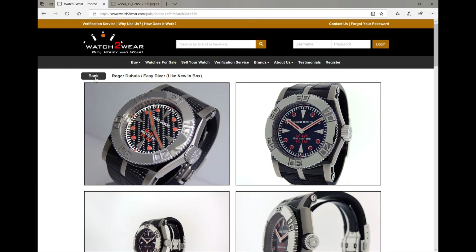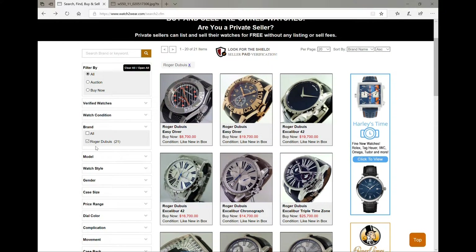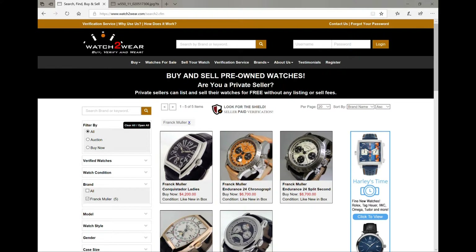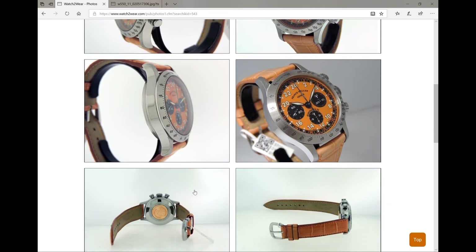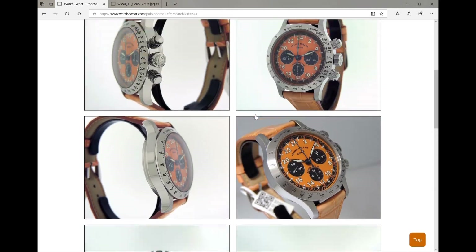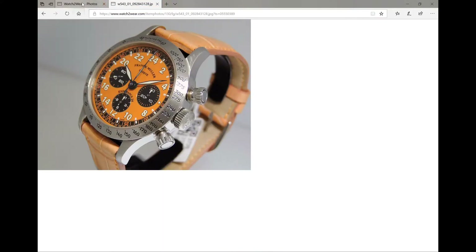Let's go back and show you one more in particular that I really love. We want to show you some Franck Mullers. I love this one right here — the Endurance 24 Chronograph. Check out that dial, isn't that beautiful? And this is a nice case size — this is only 37 millimeters. So if you've got a small wrist like me, this is the perfect watch for you. Check out that bezel — the attention to detail on these watches is absolutely beautiful. And look at the case back, look how beautiful that is. This watch is brand new, box and papers. Look how beautiful that dial looks. Absolutely beautiful.